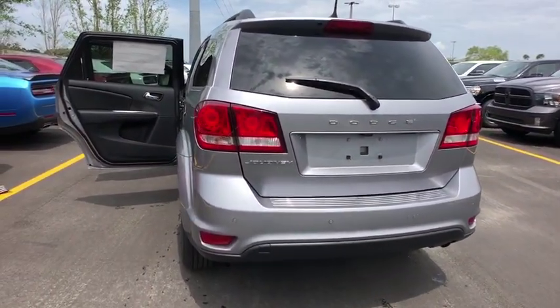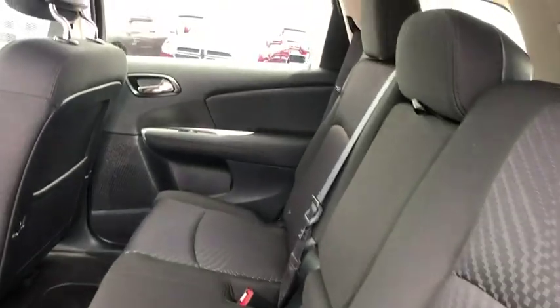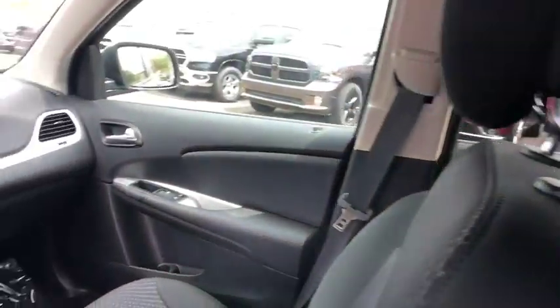Auto dimming rear view mirror, cruise control, keyless start, four-wheel disc brakes, rear defrost, AM FM stereo radio, front wheel drive, power door locks, fog lamps, and CD player.